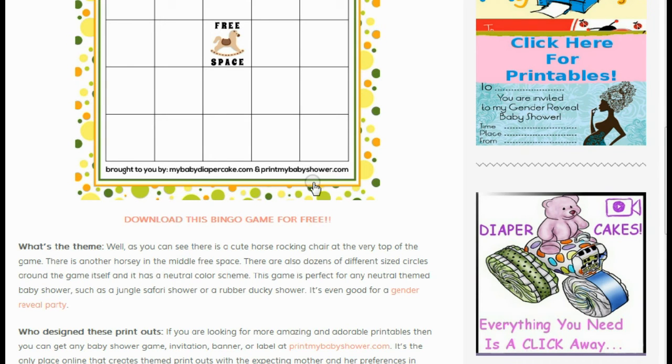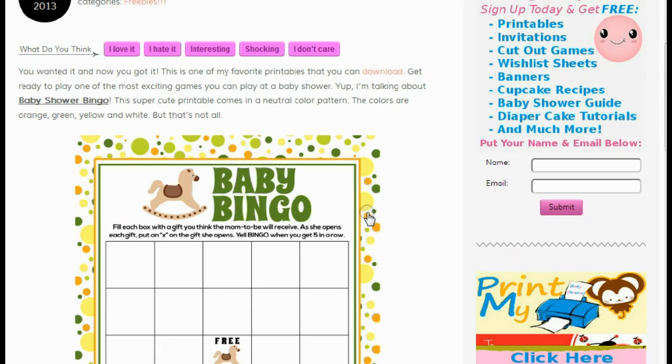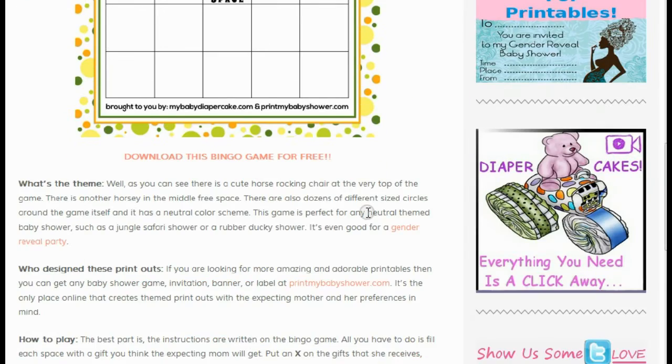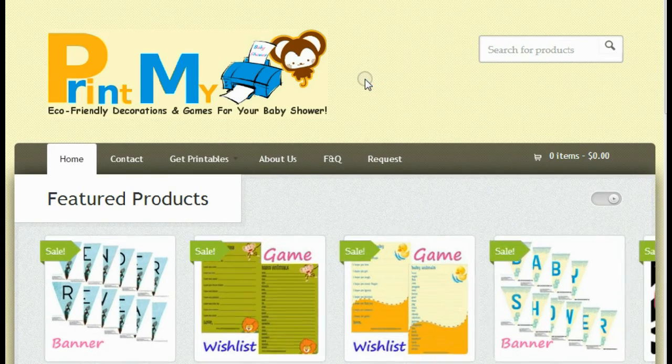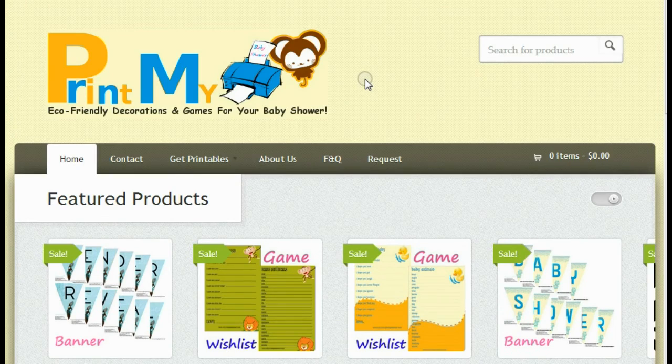I hope you enjoyed this really cool, adorable baby shower game. I made this one especially for you guys because I got a lot of emails asking for a bingo game. And again, if you want more beautiful printable baby shower games, labels, invitations, or banners, just visit us over at printmybabyshower.com. We have a wide selection of themes in all categories dealing with baby showers.